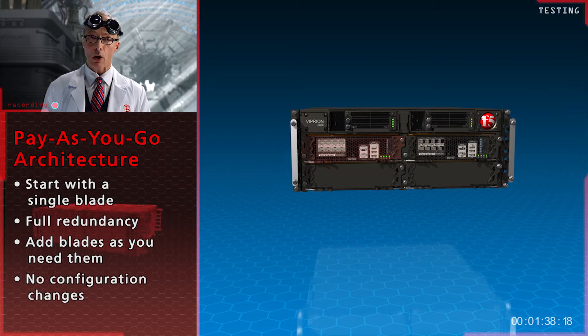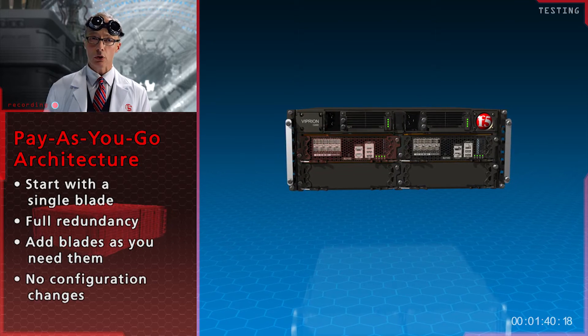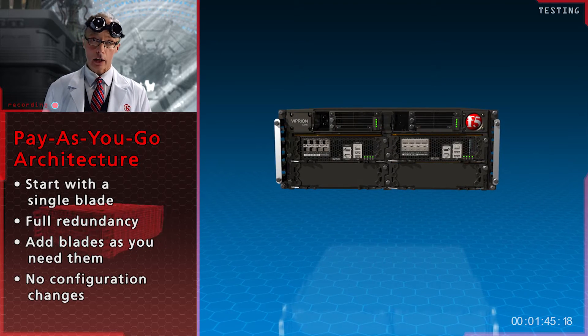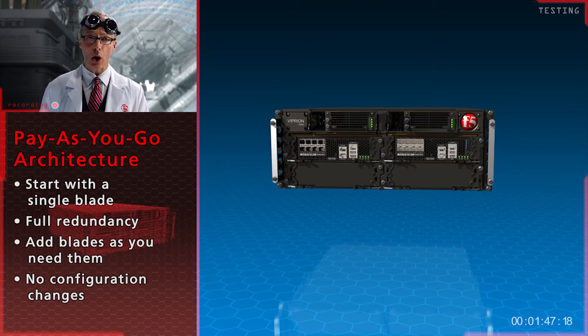Absolutely no network, user, or application disruption. Truly unique. And it's hot-swappable as well. Brilliant. Really. A true pay-as-you-go architecture.